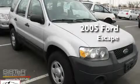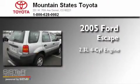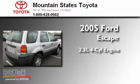This is a 2005 Ford Escape. It features a 2.3-liter, four-cylinder engine, a four-speed automatic transmission, and all-wheel drive.